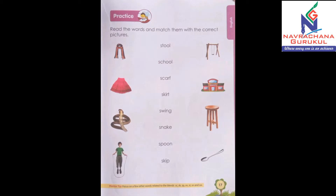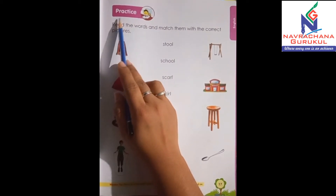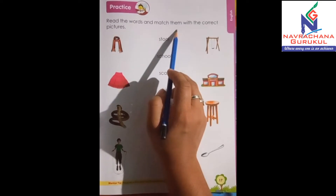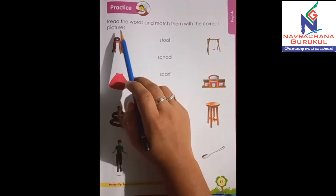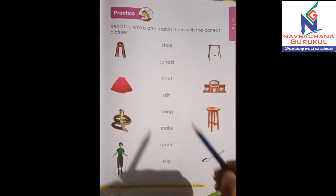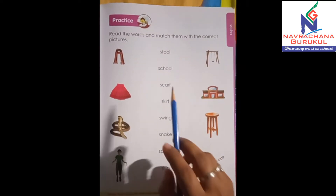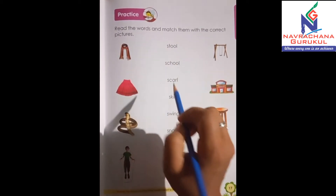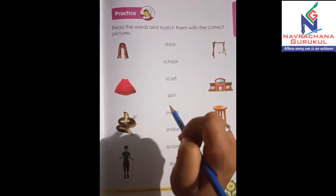Hello students, take out your book number 6, Primer B, page number 17. We have learnt sound blends of S, right? So today we are going to practice it. Here you have been given practice — read the words and match them with the correct picture. So here you have some words and some pictures. You have to read the words carefully and match with the correct pictures. Okay, so let's start.